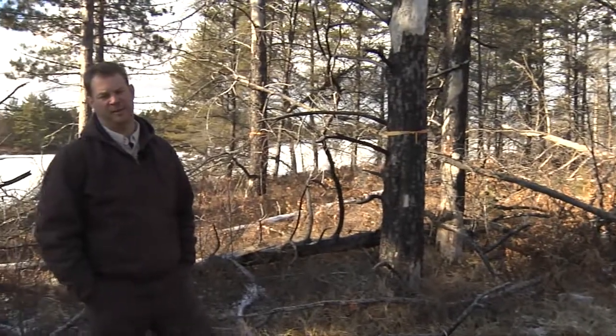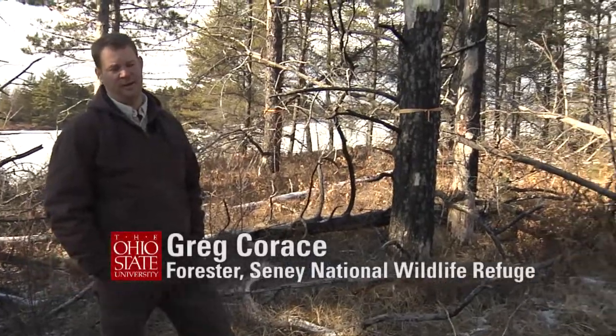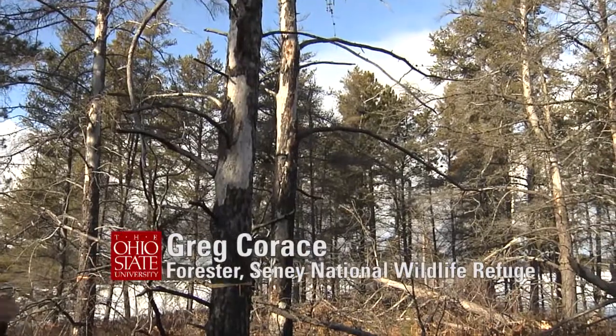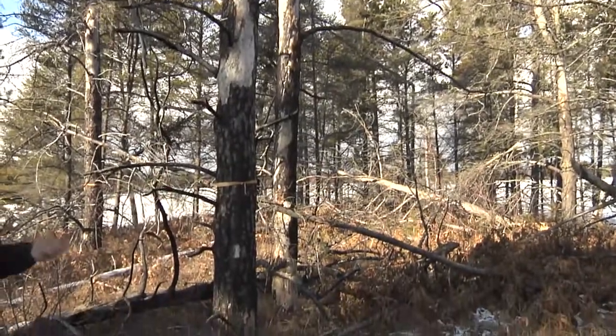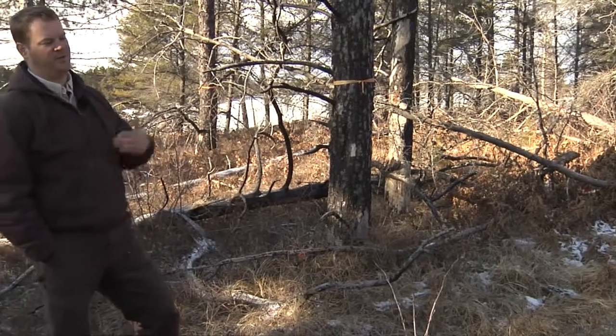This is a little forest patch at Sini Refuge in which we had some prescribed fire. What we're doing here and what we can see here is the different structural attributes that result from prescribed fire put in at a certain period of time and a certain stand structure.